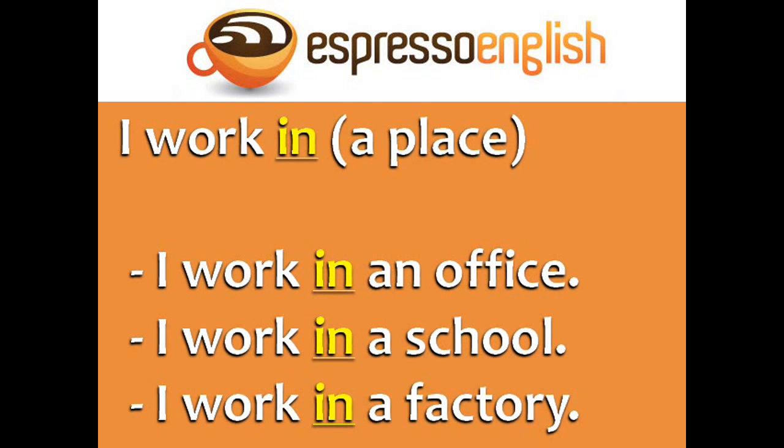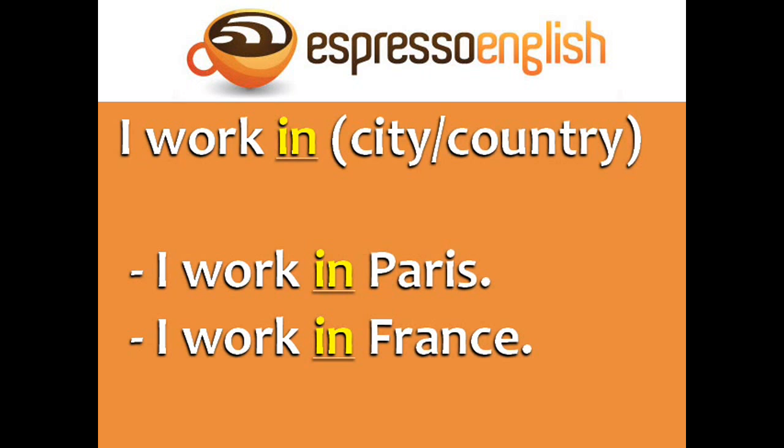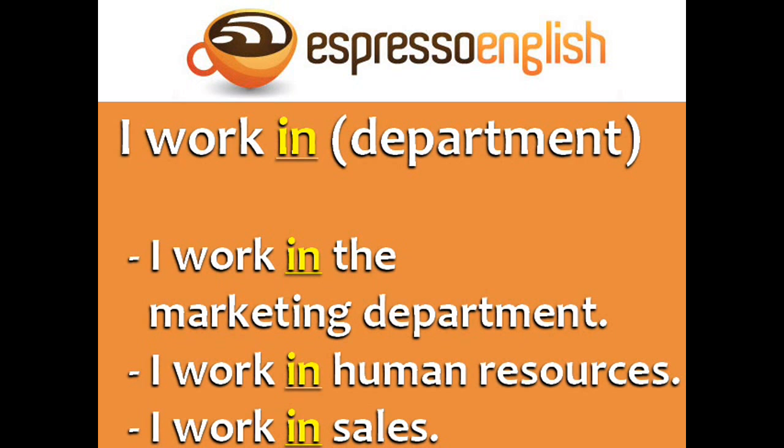I work in is used in four situations. You can say: I work in a place — I work in an office, I work in a school, I work in a factory. You can also use in with a city or country: I work in Paris, I work in France. I work in is also used with a department or area of a company: I work in the marketing department, I work in human resources, I work in sales.